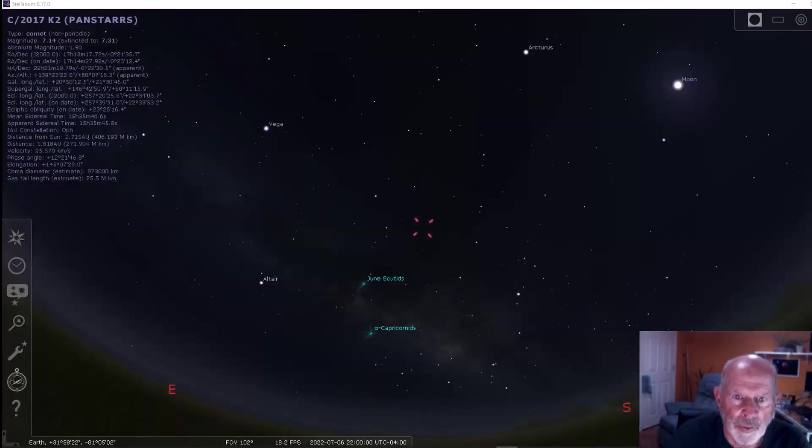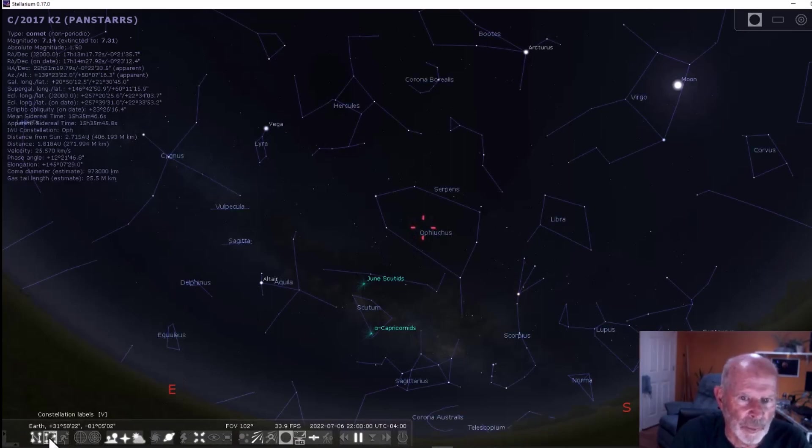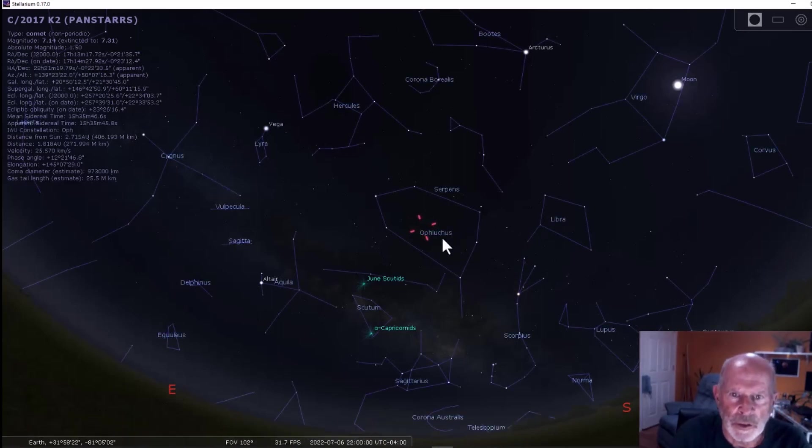Here I am in Stellarium. The comet right now is located high up in the southeastern sky — south-southeastern sky, medium high — about an hour and a half after sunset. Looking at some of the features in Stellarium, we can turn on the constellation markers. There you see it located in Ophiuchus. There's Scorpius right over here, Taurus with the bright red star, Sagittarius over here, Cygnus the Swan, and the Milky Way right in here.